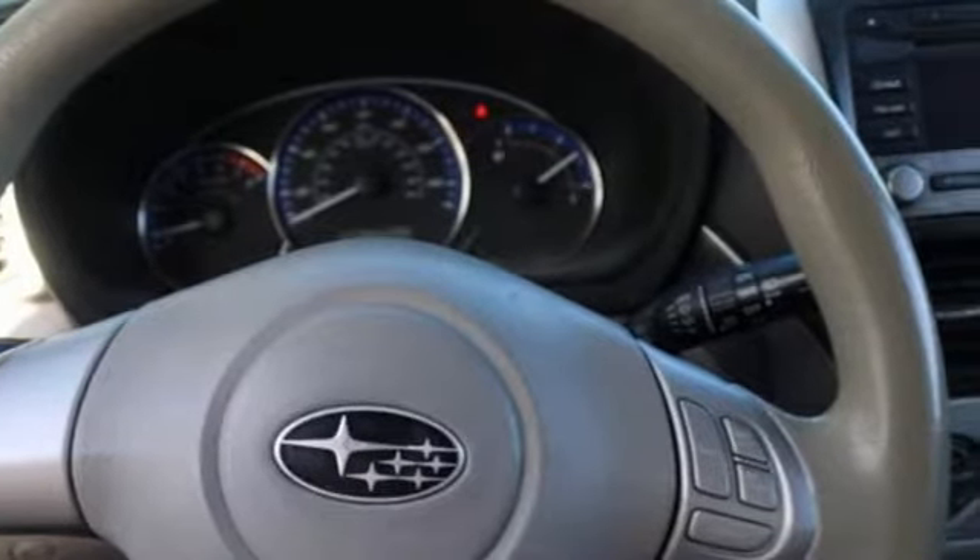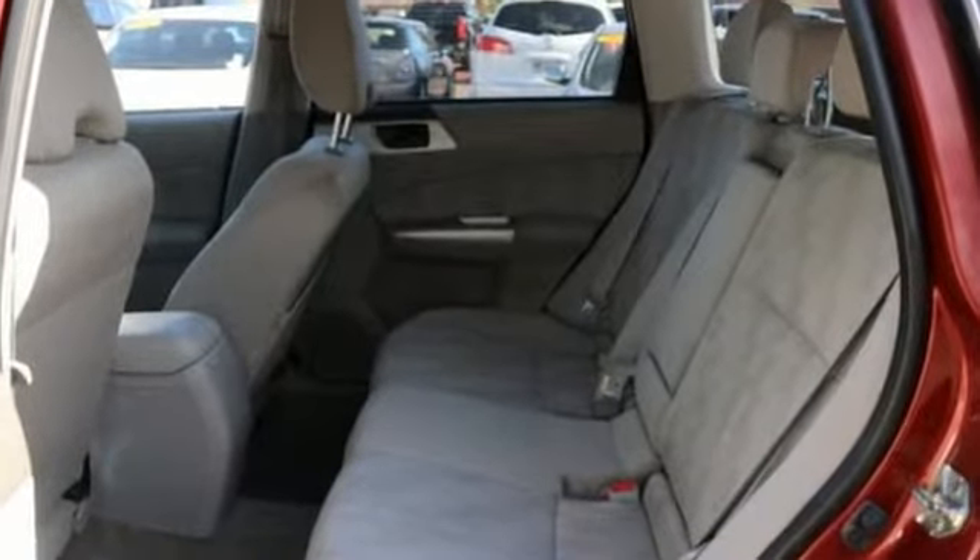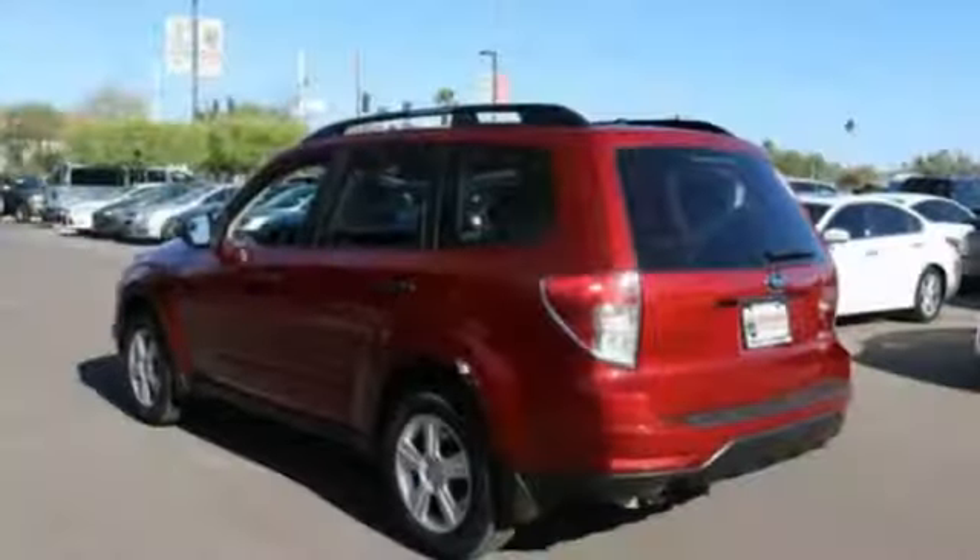It comes with the features you need — auxiliary audio input, 3 12-volt power outlets, manual tilting steering column, power windows, and air conditioning.